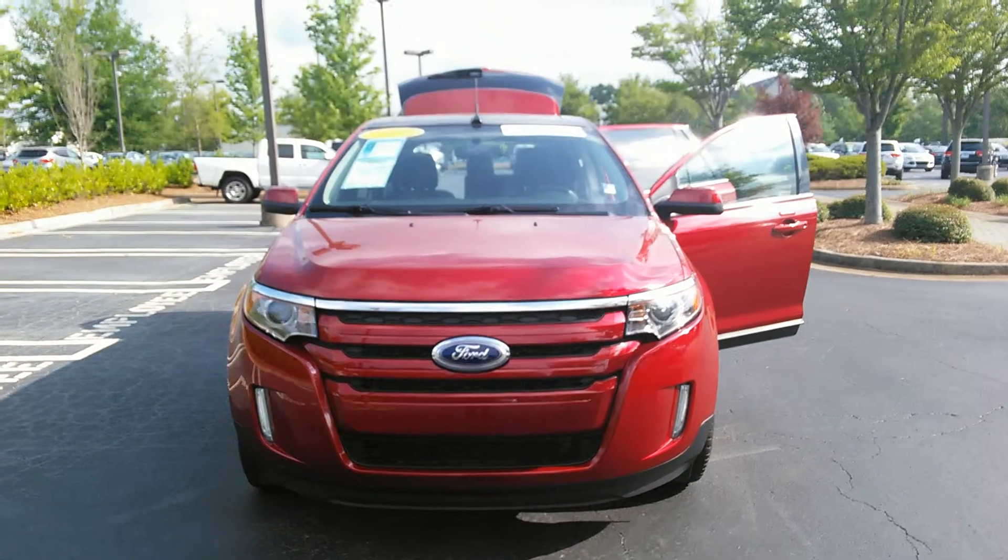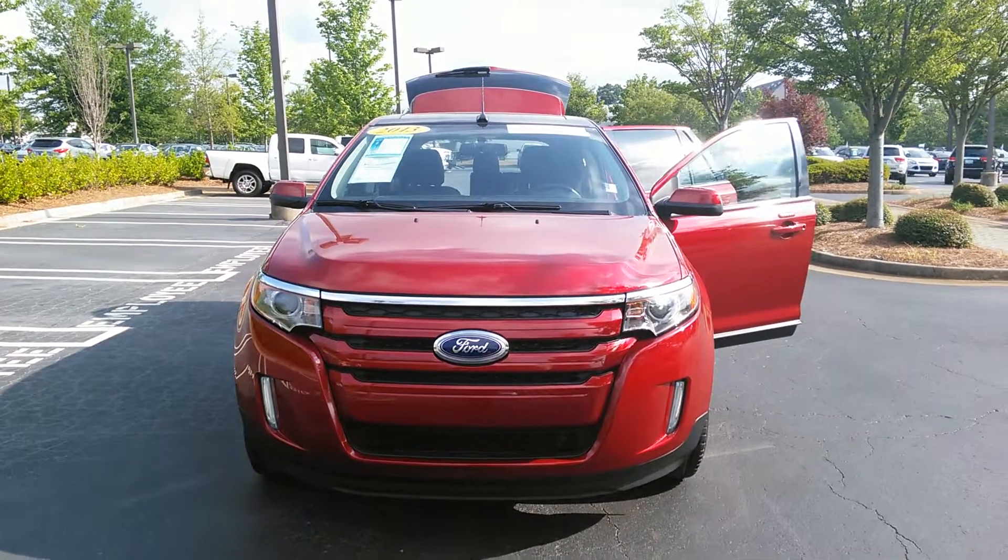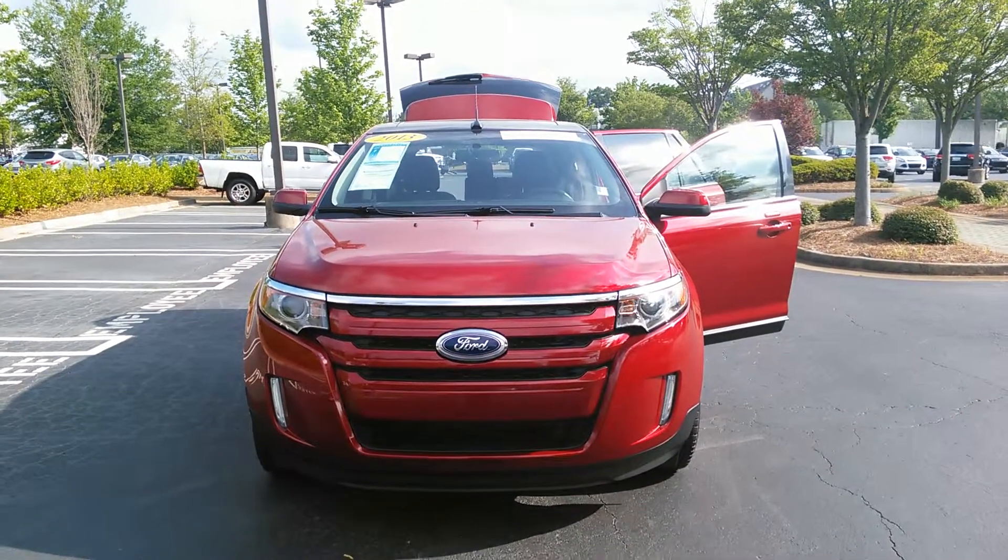This is Damien at Cherokee Ford Lincoln of Alpharetta, and today's video walk around is a 2013 Ford Edge.